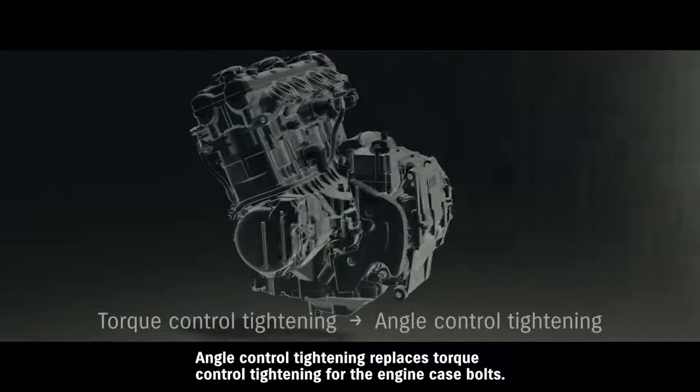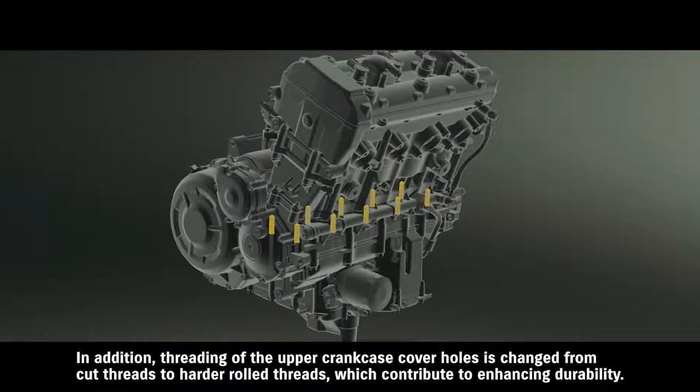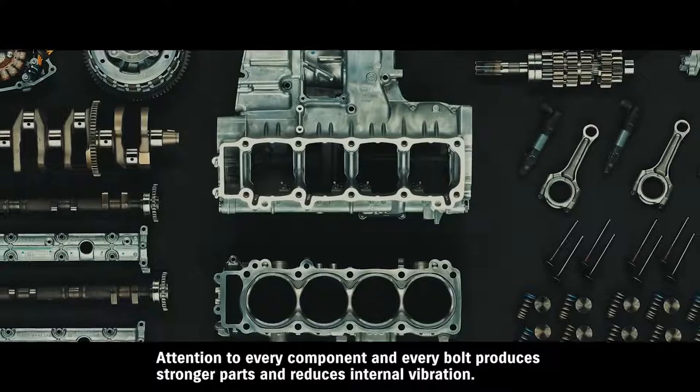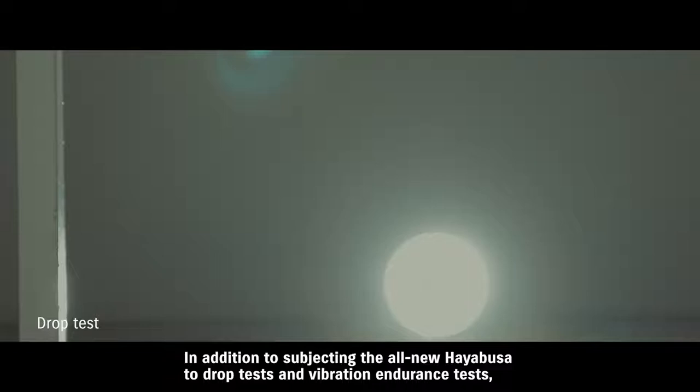Angle control tightening replaces torque control tightening for the engine case bolts. In addition, threading of the upper crankcase cover holes is changed from cut threads to harder rolled threads, which contribute to enhancing durability. Attention to every component and every bolt produces stronger parts and reduces internal vibration, which in turn contributes to even greater engine durability.